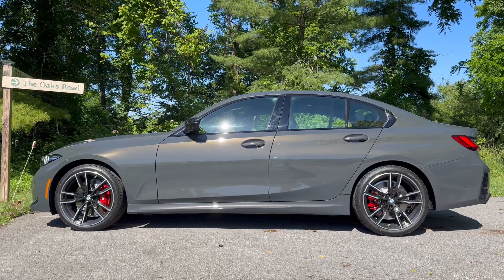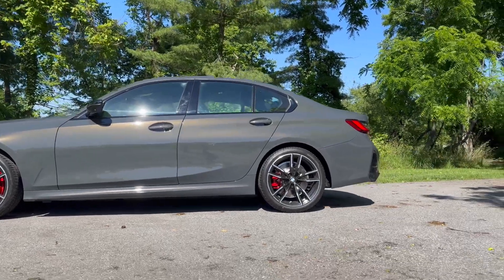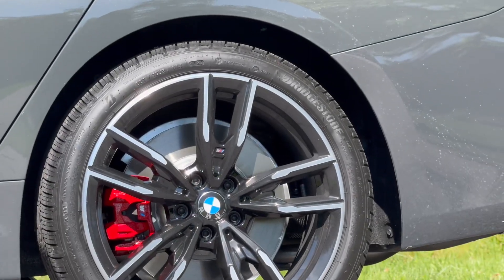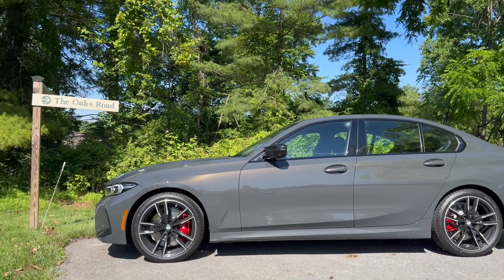Let's take a look at this side profile. I'll go ahead and get a close-up of the rims as well. Look at that paint shimmer.